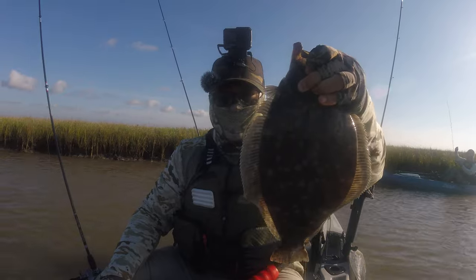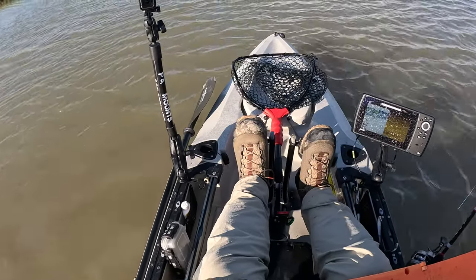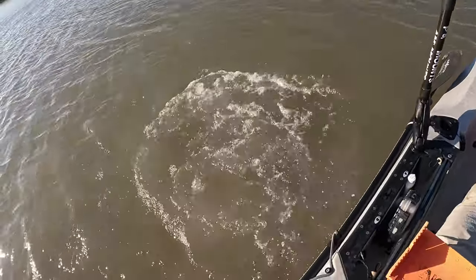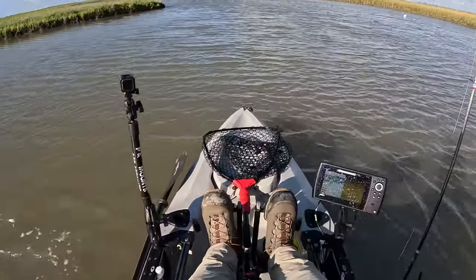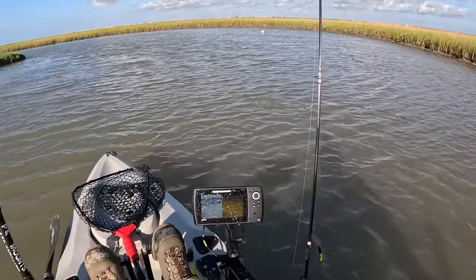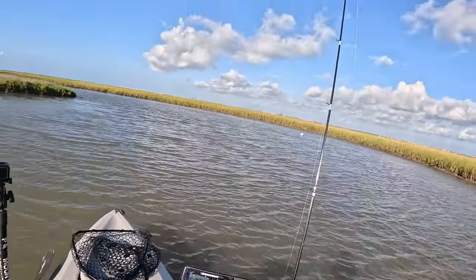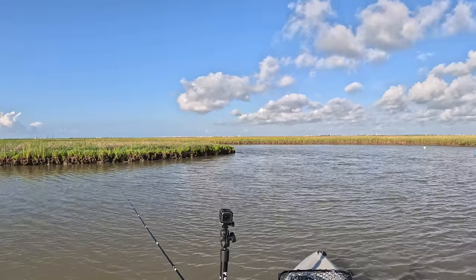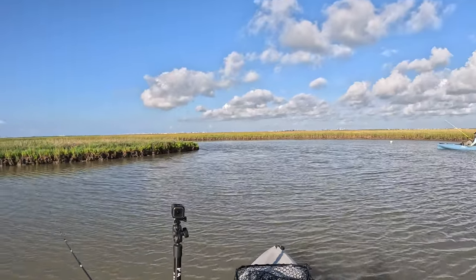We're going to get a measurement on this big fat boy right here. He was 17 inches when I put him on the board and then he jumped out. Dang man, I thought I had a catch and cook. Well, that's encouraging that I caught a flounder - so that means they're here, they're just kind of very hard to catch.